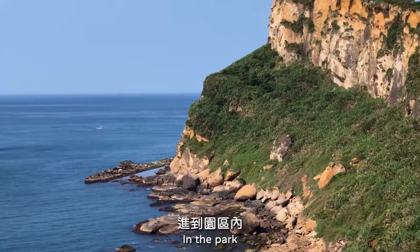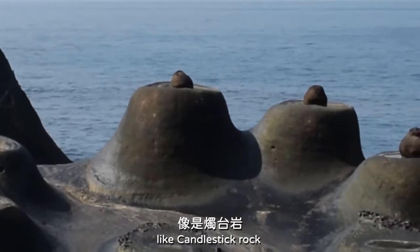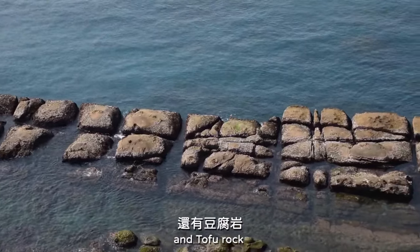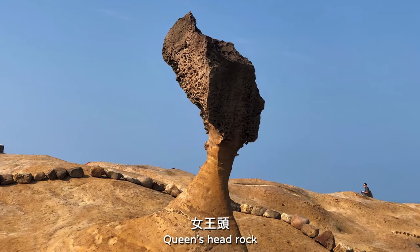In the park, you can see lots of coral rock formations, like candlestick rock, mushroom rock, and tofu rock. Mmm, yummy! Not to mention our idol, Queen's Head Rock.